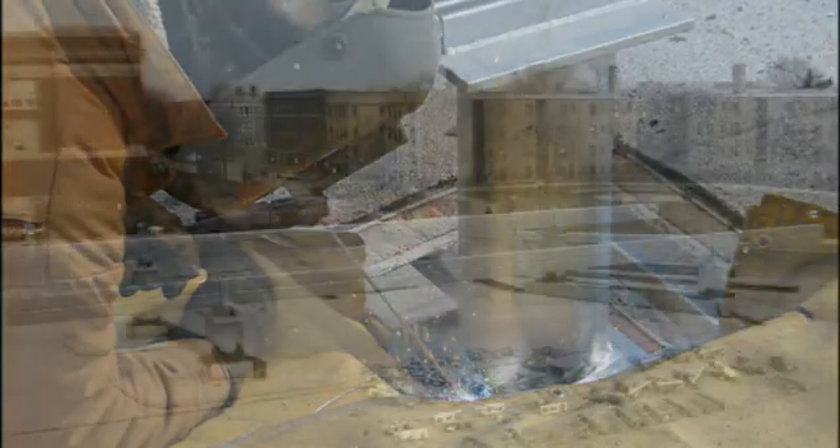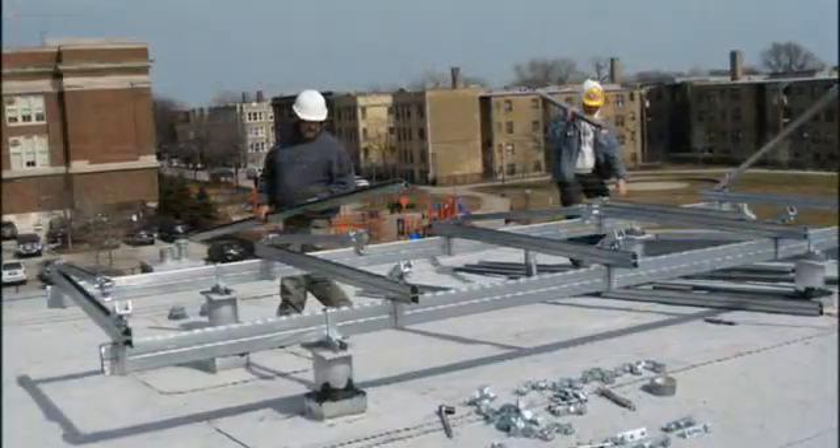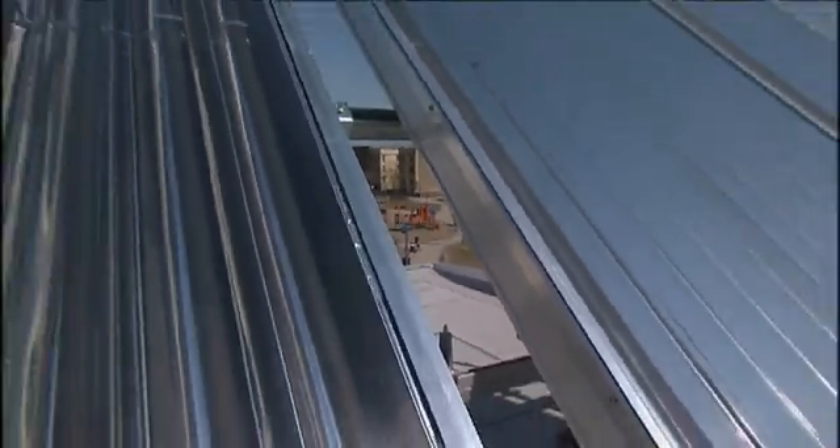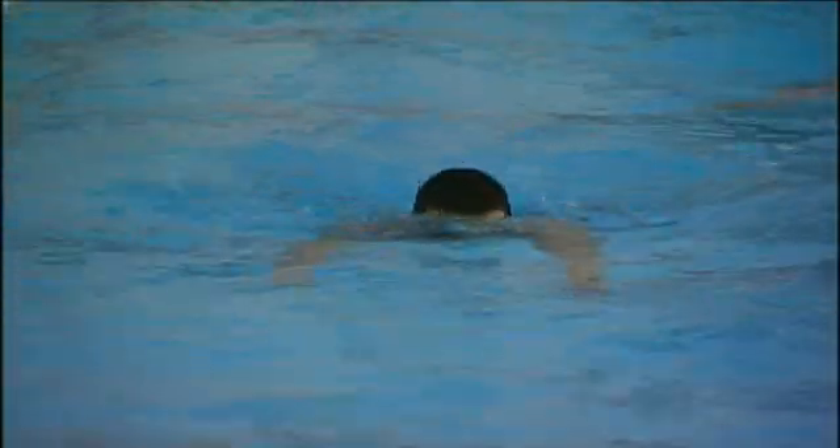Working with the Chicago Park District has been a real pleasure. They have a very proactive view about what they want to achieve, and a very unique understanding of the positive application of solar thermal for their facilities.